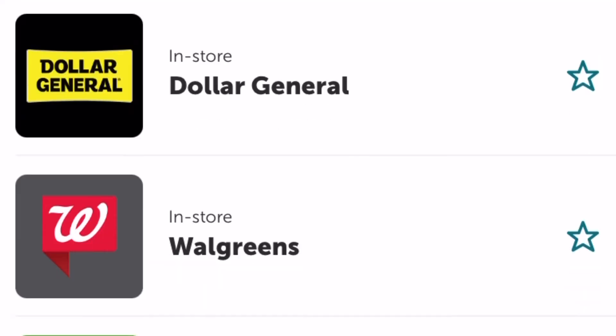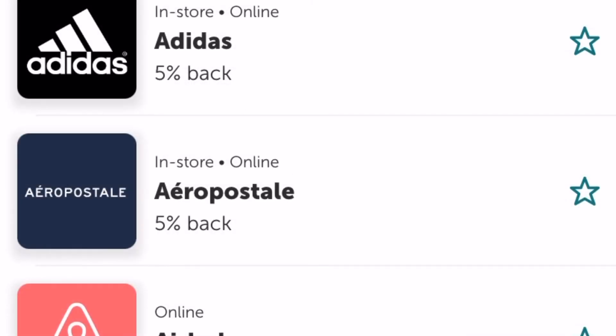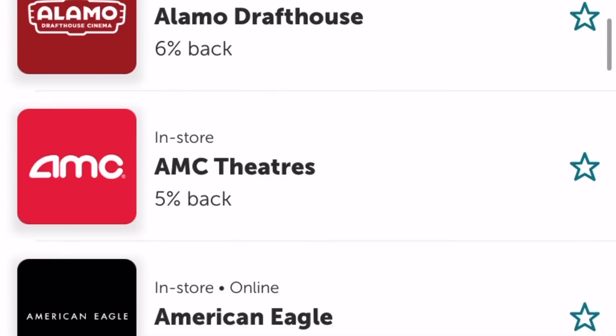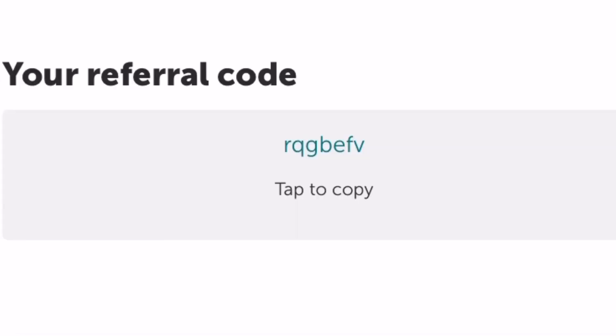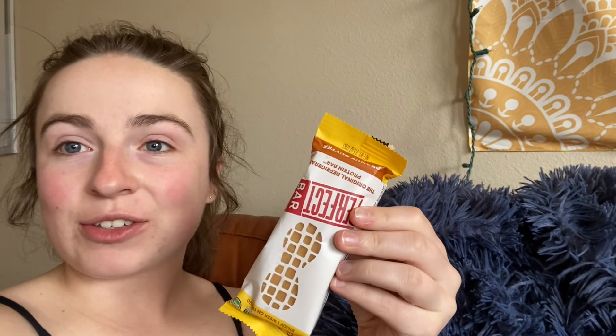You can see here a bunch of different stores that you can use with the Ibotta app. There are also some stores where you can earn extra percentage back. If you're planning on getting the Ibotta app, use this referral code. So now let's try this bar that I got from Aldi for free, because I'm getting paid in Ibotta money for this — it was only $1.89 in the store.